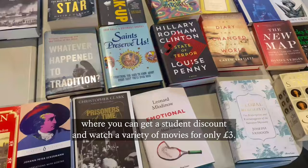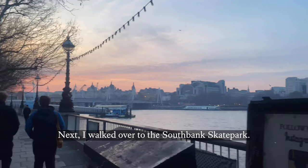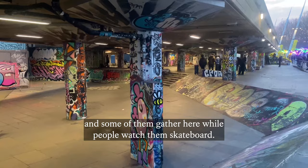Next, I walked over to the South Bank Skatepark. There is a really big skateboarding community in London, and some of them gather here while people watch them skateboard.